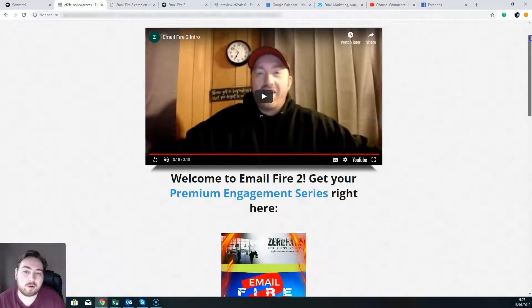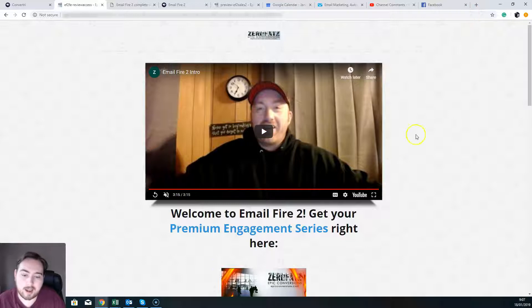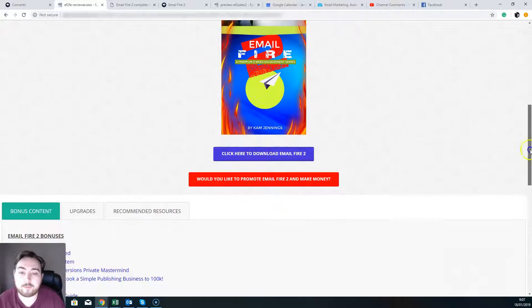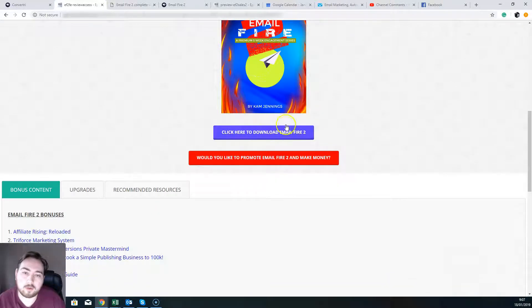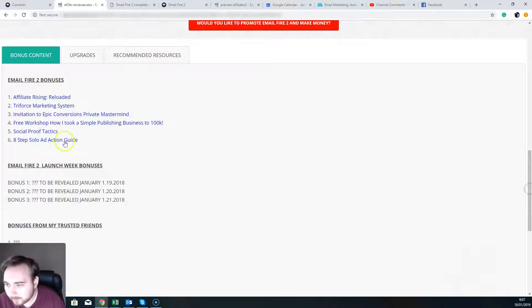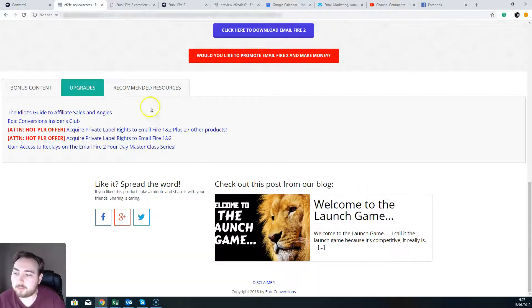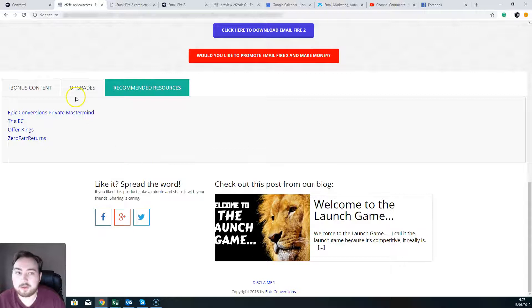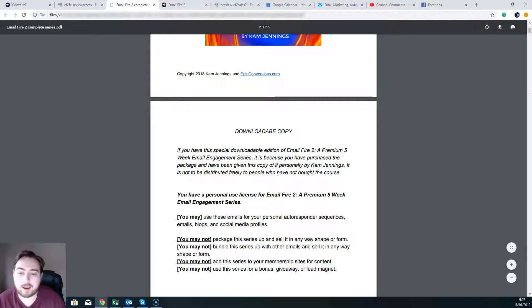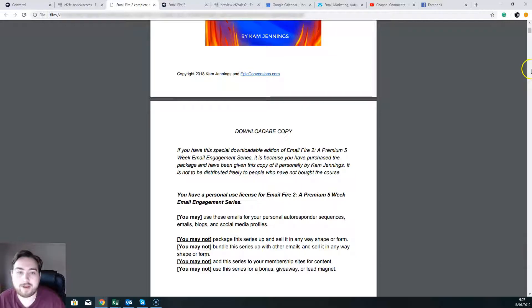Once you check out you're going to come to this page here. You want to take a look at this little video here from Cam Jennings, the author of Email Fire, and then download your Email Fire 2. Just go ahead and download that book. You can check out some of the bonuses here as well, you're going to get a chance to get some of the upgrades and also the recommended resources — you've got all of that information there.